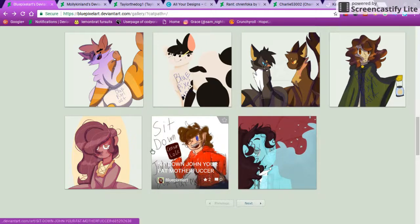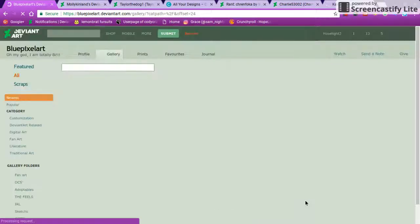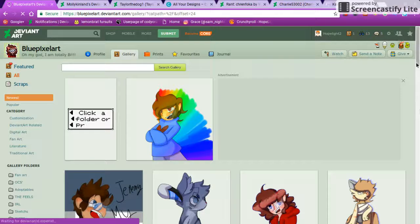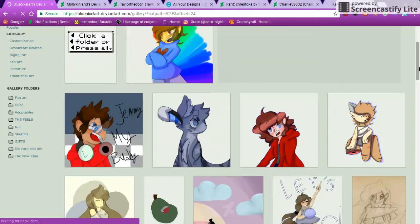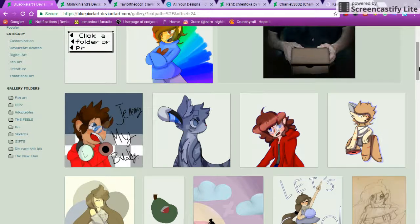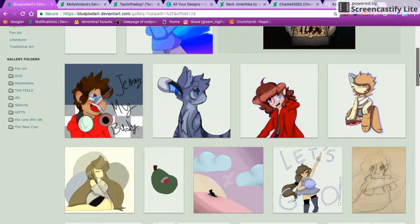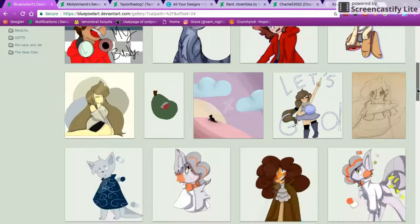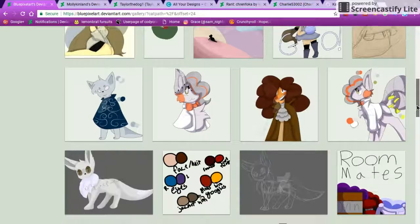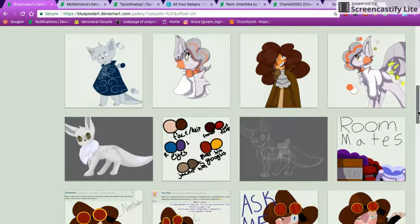Oh my god, that is so cool, it just blows me away. I love Hamilton too. And then you've got Michael — oh my goodness, the art is so well done. I love it and the anatomy looks good. All the colors work well together.